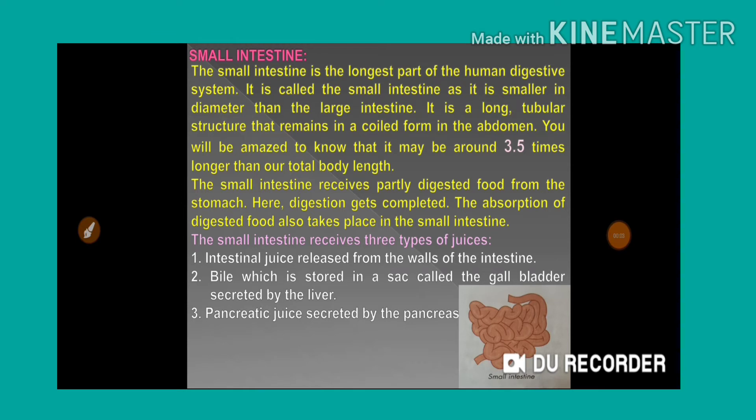Hi, hello and namaste friends, welcome back to my YouTube channel RSK Competitive World. In the last session we discussed the functions of the stomach and how digestive juice helps digest complex food into simpler ones, what kind of enzymes play a very important role inside the stomach. Today we'll discuss the next compartment: the small intestine.